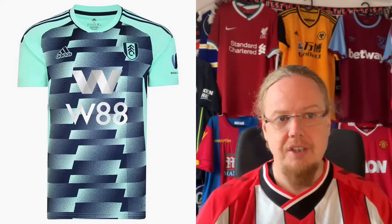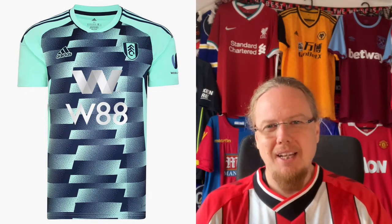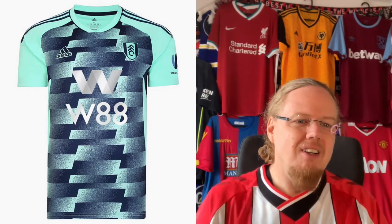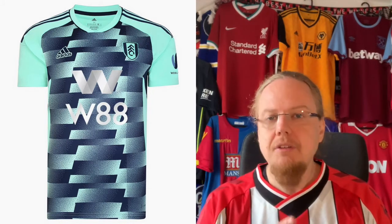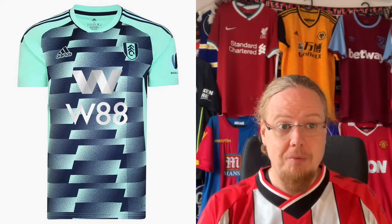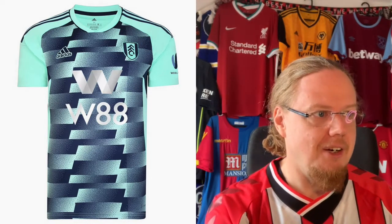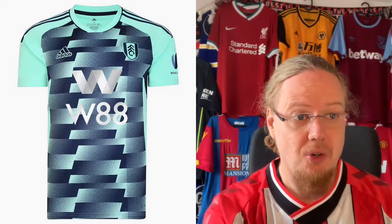However, I will not be able to say the same for the away jersey — that is just awful. Instead of making a black one or a red one, they went with turquoise and gray with a weird pattern. You can't even see the sponsor, which might actually be a good thing there. It does not work for me — this is one of the worst ones out there. This away jersey is just a two star, not good at all.